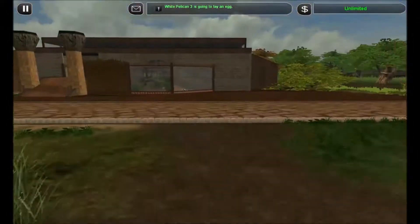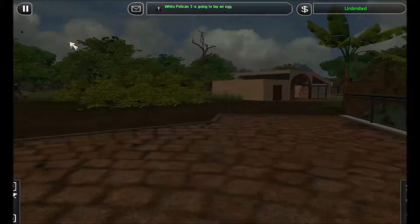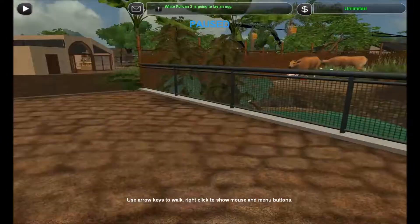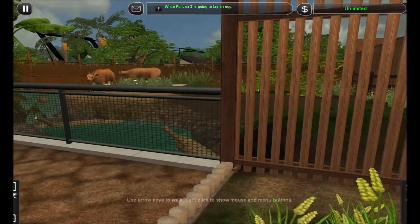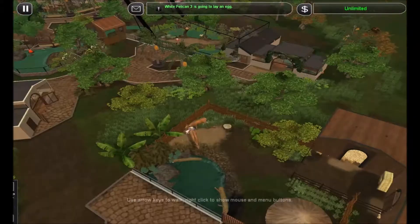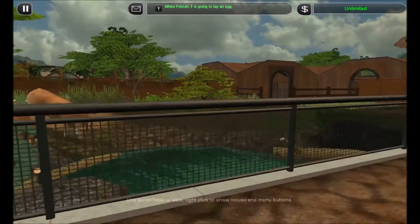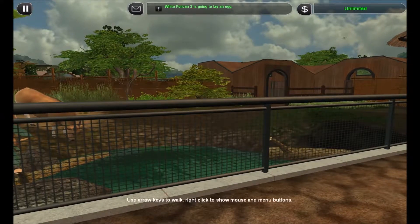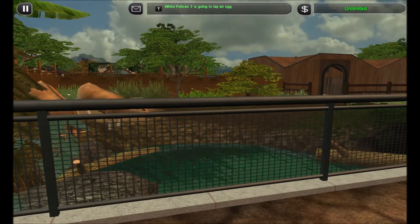But for now, I'll leave you with our fabulous Banteng and the first part of our Indonesian expedition. Thanks for watching.